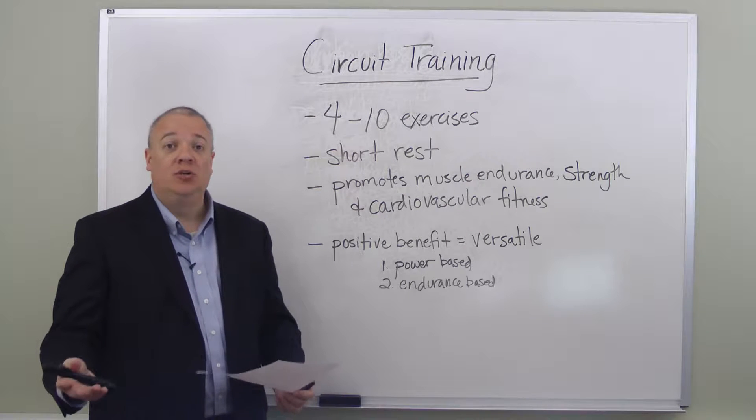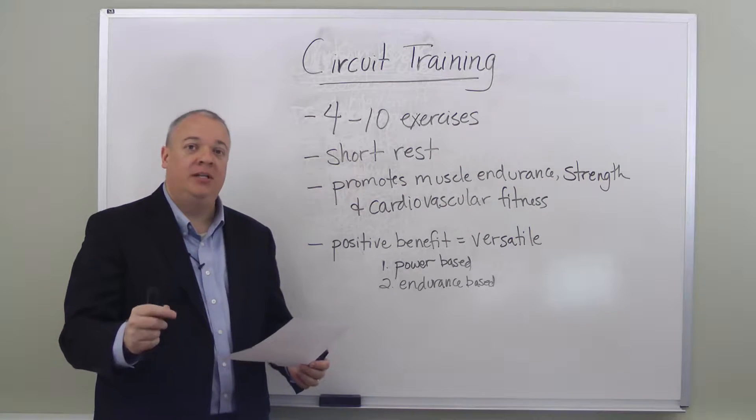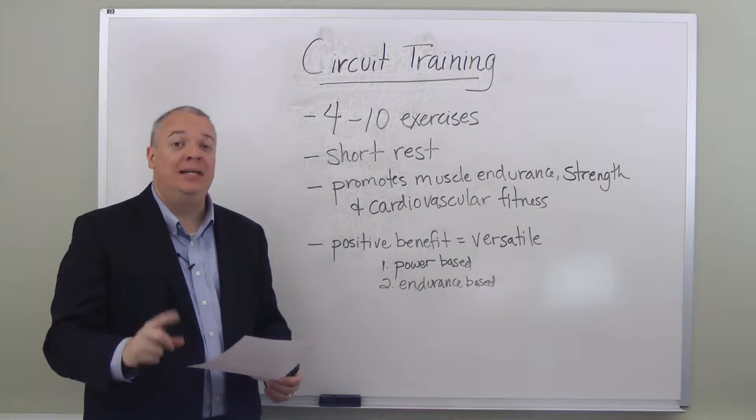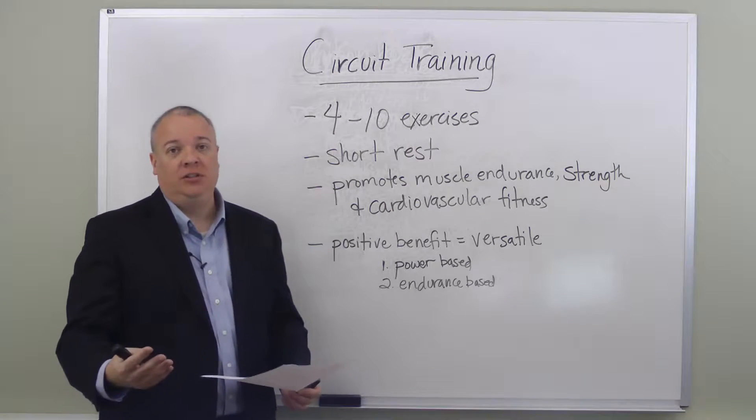If you want to do an endurance-based circuit, you would have longer time periods of engaging in the exercise, shorter rest periods in between, but the same high intensity — and the high intensity is what makes circuit training beneficial.